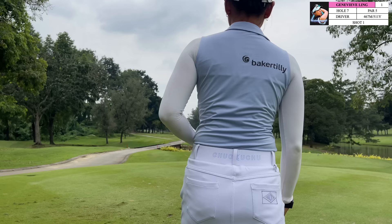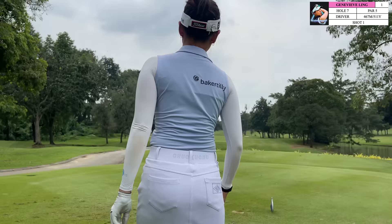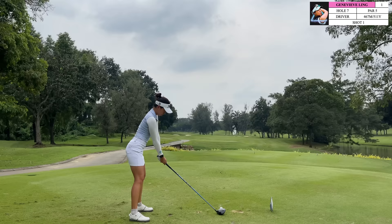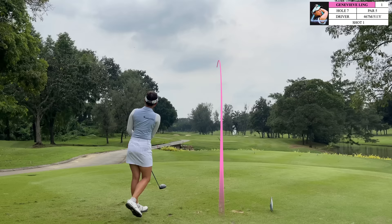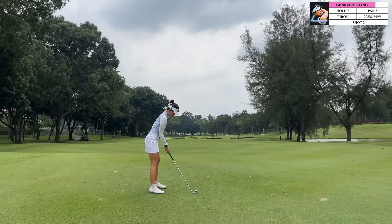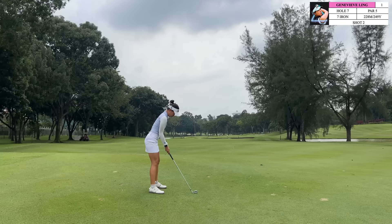Moving on to hole 7, which is a par 5 — I think most people look at this par 5 and get a little bit tempted to cut the corner. Depending on how long you hit it and depending on the ground conditions, if the ball is not running that day it's still going to be a pretty long par 5, so it doesn't make sense to cut the corner as much as you might think. Putting yourself on the fairway here is going to give yourself a pretty easy three-shot hole. Again, if you're going to be able to go for the green in two then cutting the corner is going to make sense, however if you're not, just get yourself in the fairway and give yourself two easy shots into the green.